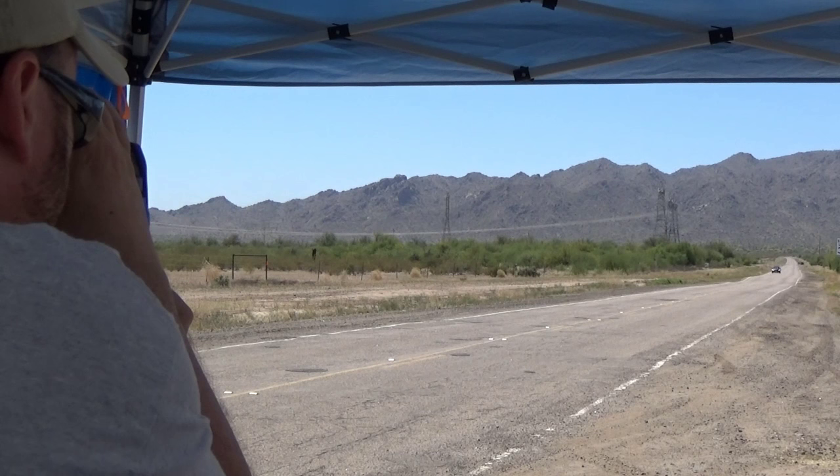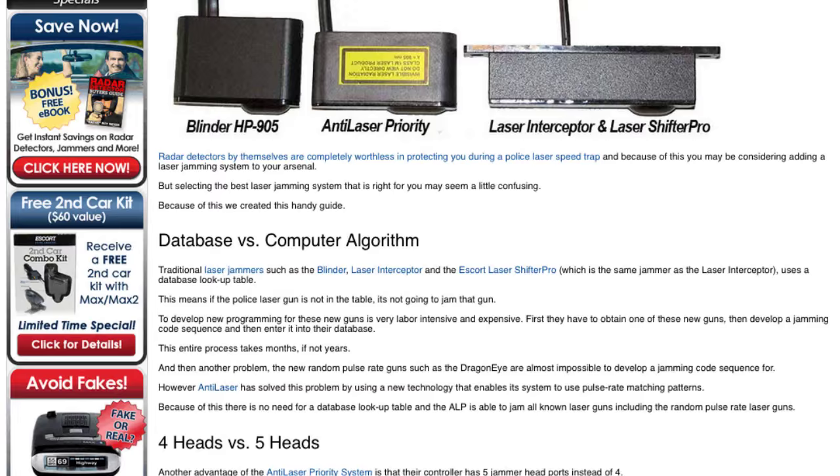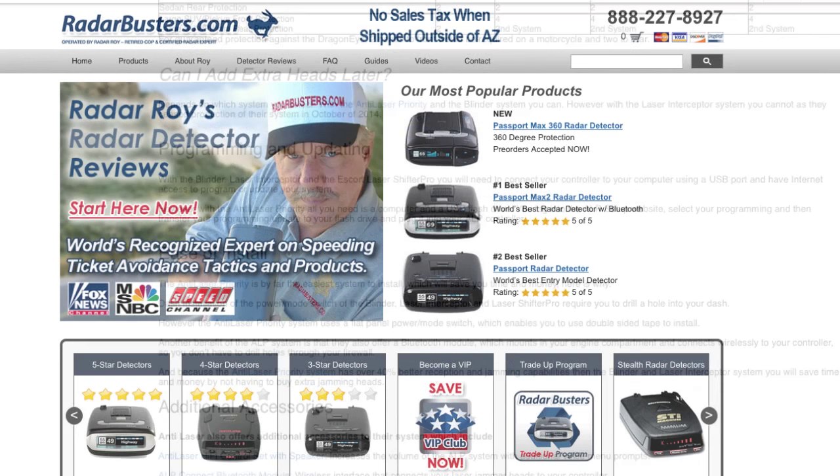Now here on our website RadarBusters.com we have our laser jammer comparison guide, which will assist you in selecting the laser jamming system that is just right for you to avoid getting these expensive speeding tickets.